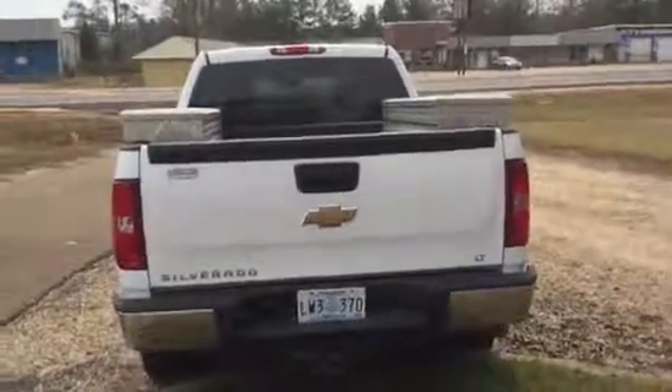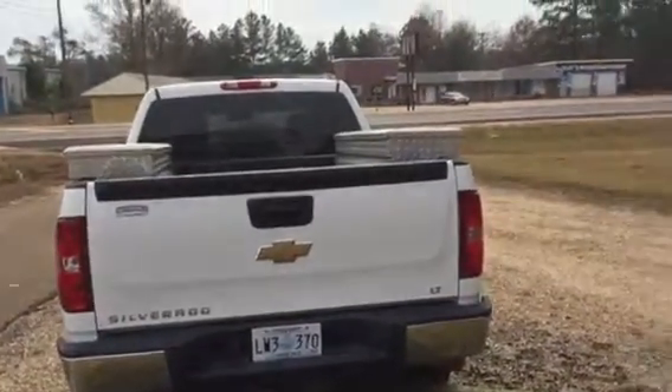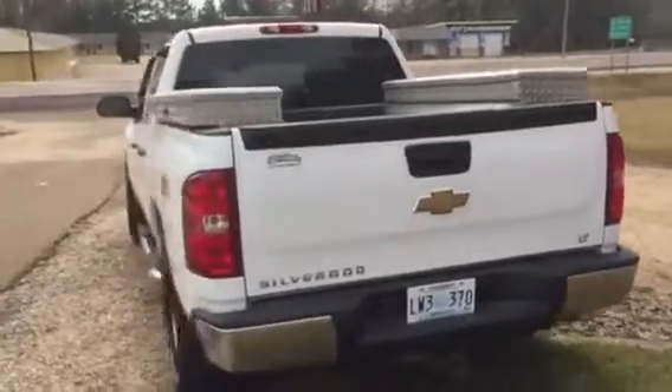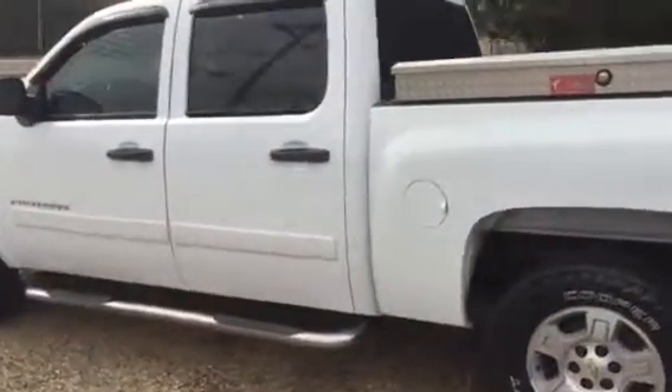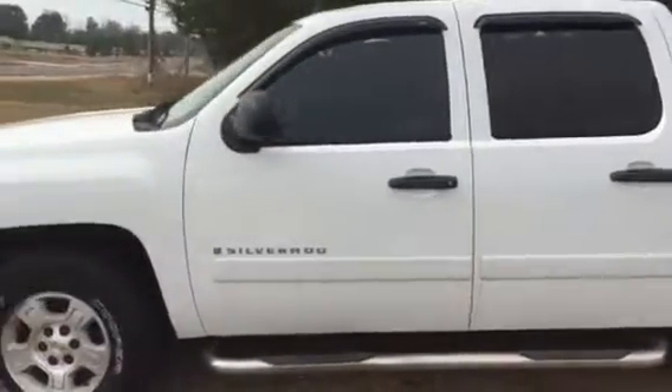Here's a quick video of my 2008 Chevrolet CK1500 Z71 pickup truck. We'll open it up on the exterior.